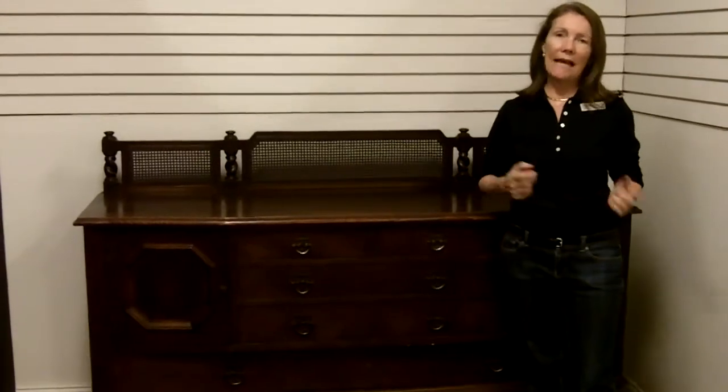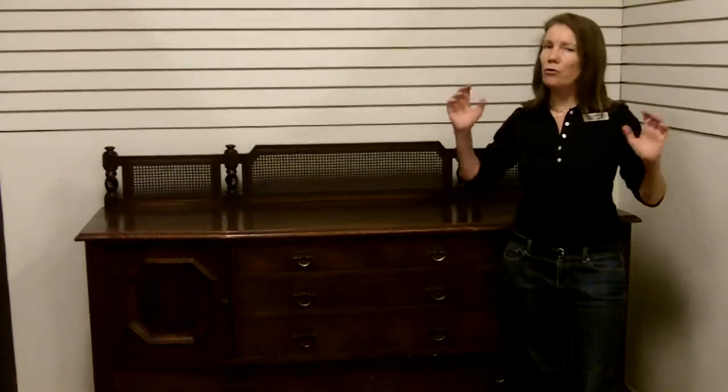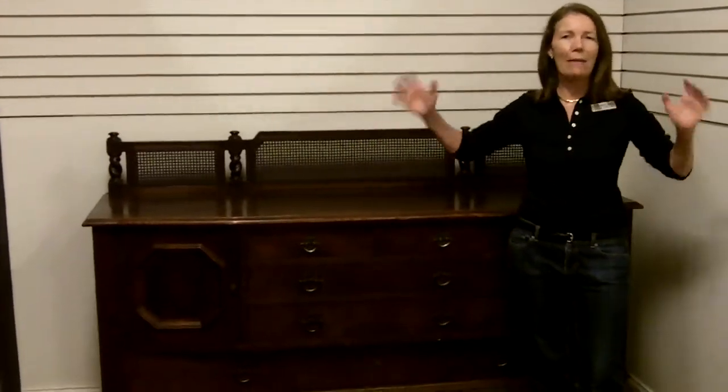You can contact us at gannonsantiques.com, or if you're in South Florida, please come by. We have 20,000 square feet in our Antiques Mall, and it's chock full of amazing, fabulous treasures.